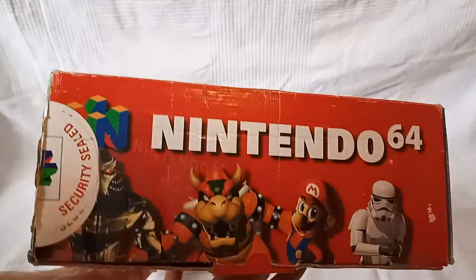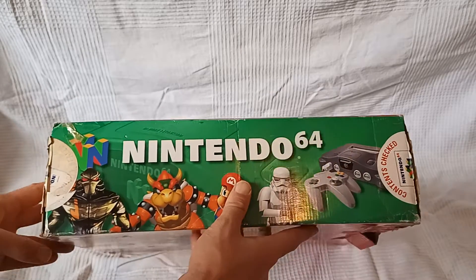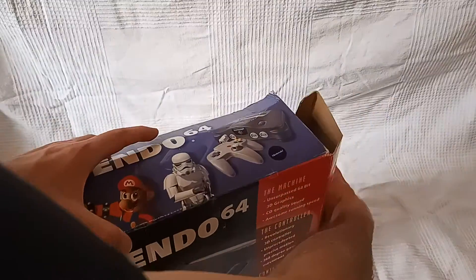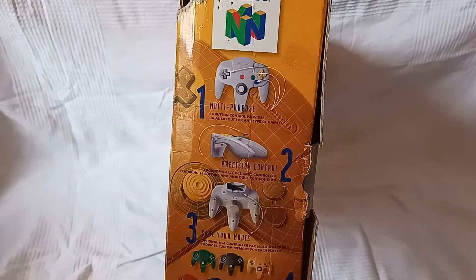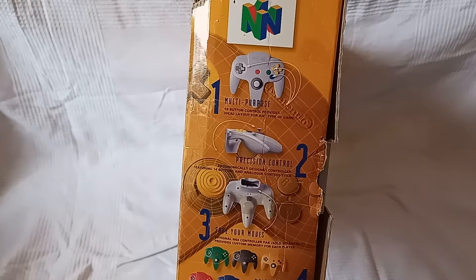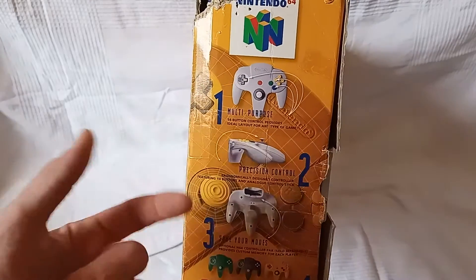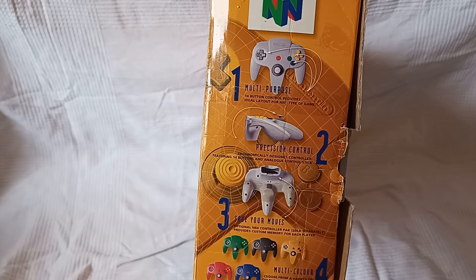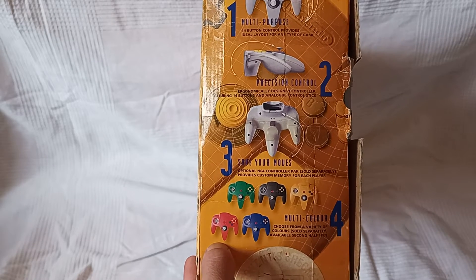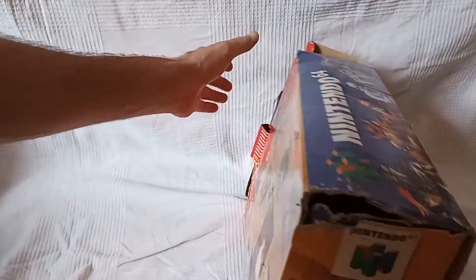The seals — we like some seals. What's on this side then? Last side. We're opening. Number one: multi-purpose 14-button control provides ideal layout for any type of game. Two: precision control, ergonomically designed controller — how much did you pay the people who designed this — featuring 14 buttons and analog control sticks, although the trigger underneath was dope. Three: save your moves — optional N64 control pack sold separately provides custom memory for each player. Four: multicolor — choose from a variety of colors sold separately. I think I've had all of those colors at some point. Maybe not red, because fuck red.